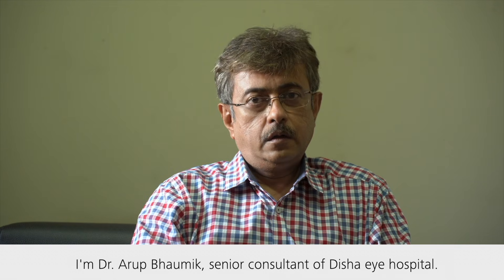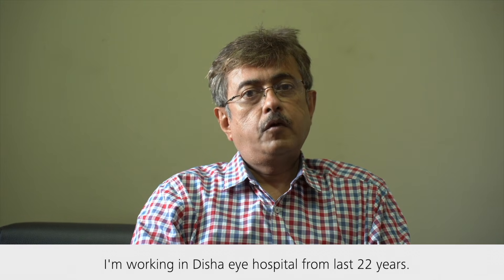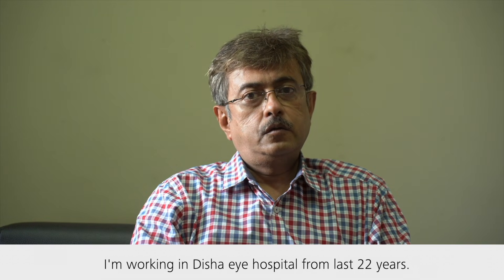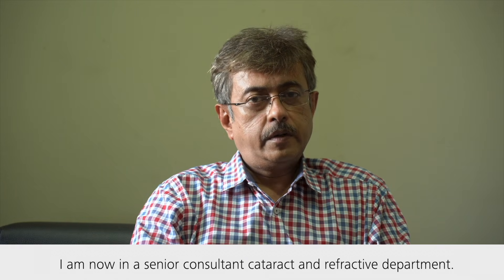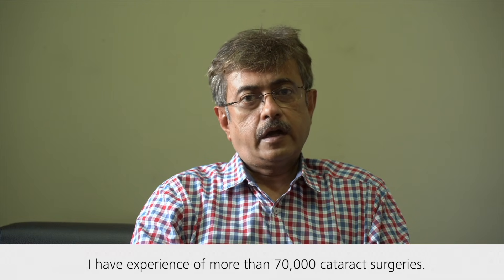I am Dr. Arubhami, Senior Consultant of Dishai Hospital. I am working in Dishai Hospital for the last 22 years. I am now a Senior Consultant in the Cataract and Refractive Department, and I have experience of more than 70,000 cataract surgeries.